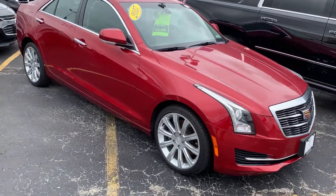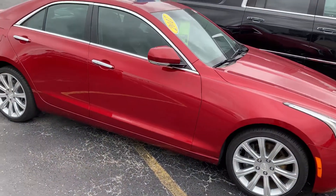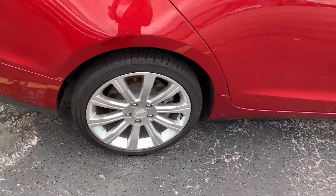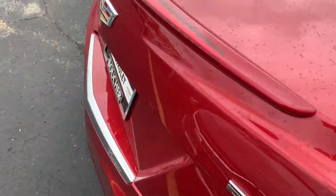Hi, this is Amanda from Boucher Cadillac Racine, sending you a quick video on this gorgeous 2017 Cadillac ATS. This ATS has been inspected by our certified technicians and will come with the Carfax.